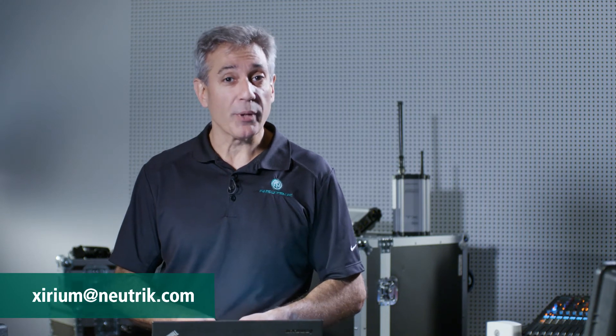Thanks again, Larry, for your question and for helping us to remind everyone how important RF channel management is to properly using the Xerium Pro system, either on its own or coexisting with all kinds of other wireless gear. I hope that this helped you out, and if you ever have any other questions regarding Xerium Pro and our products and wireless systems, please send us an email to Xerium at Neutrik.com. And until we talk again, enjoy your wireless system.